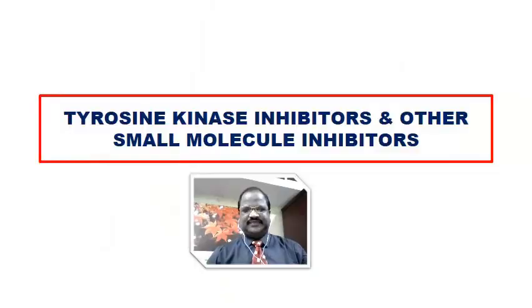Hi doctors, how are you today? We are going to discuss one very important topic called tyrosine kinase inhibitors and other small molecule inhibitors. First, we are going for discussion of tyrosine kinase inhibitors.